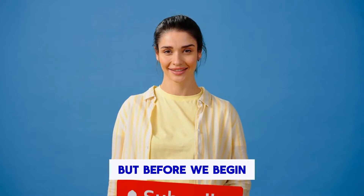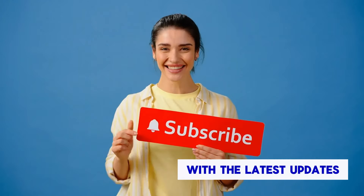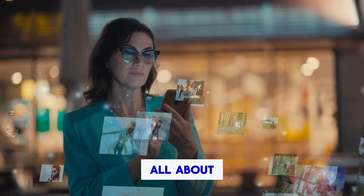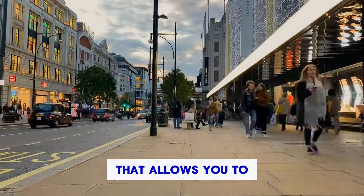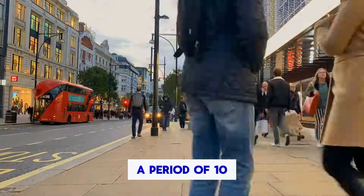So get ready to explore the UK like never before with the 10-year multiple-entry visa. But before we begin, if you've not already, subscribe to our channel to keep yourself up to date with the latest updates from UKVI. The UK 10-year multiple-entry visa is a UK long visitor visa that allows you to visit the UK for up to 6 months on each visit over a period of 10 years.